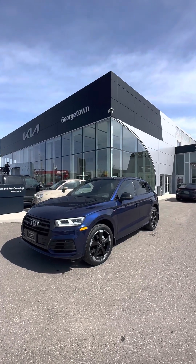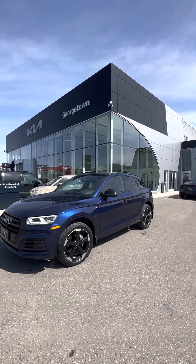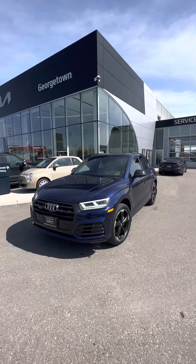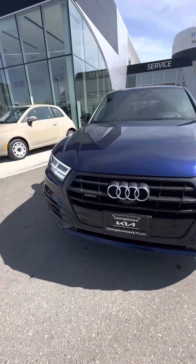Hey Sergei, it's Harman here at the Georgetown Kia dealership with our 2019 Audi Q5 Technique S-line package. Just want to make a video to display the condition that it's been kept in.